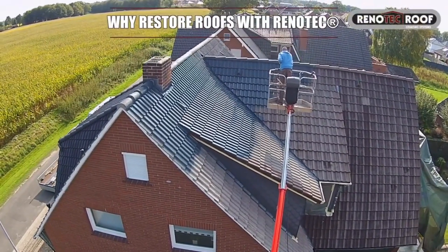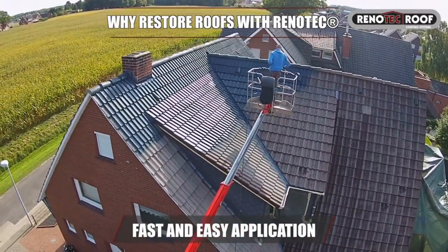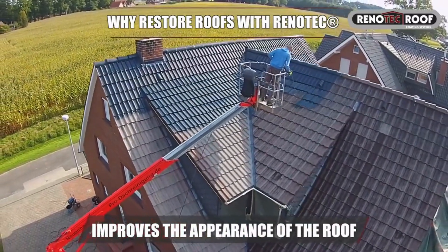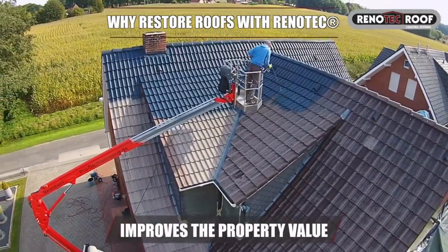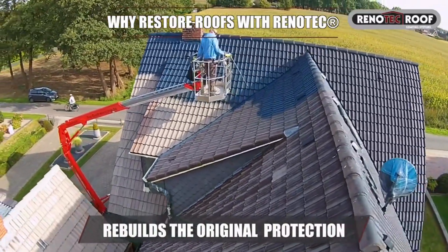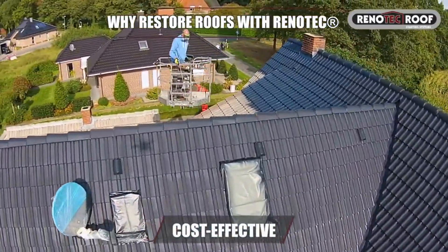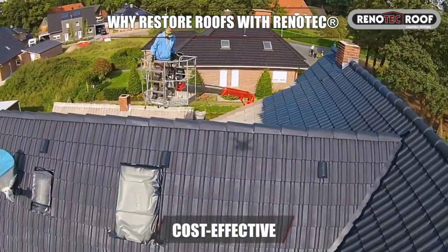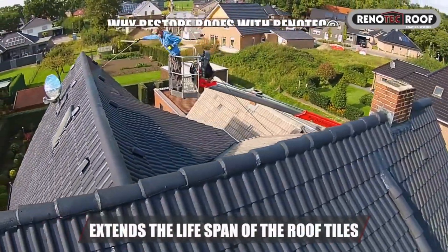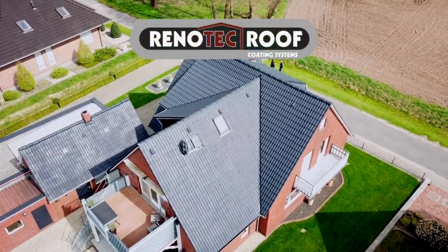Why restore roofs with Renotech? Fast and easy application. Improves the appearance of the roof. Improves the property value. Rebuilds the original surface protection. Real alternative to costly and wasteful total roof replacement. Extends the life span of the roof tiles. Renotech roof coatings — excellent nanotechnology formula.